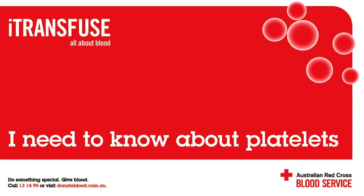Platelet transfusions are commonly used in patients with a low platelet count or poorly functioning platelets who are bleeding or at high risk of bleeding and are unlikely to make their own platelets. This may occur due to high-dose chemotherapy, bone marrow transplants, liver disease requiring surgery, and after severe trauma. Platelets may also be required during major surgery when a patient has taken aspirin or a similar drug.